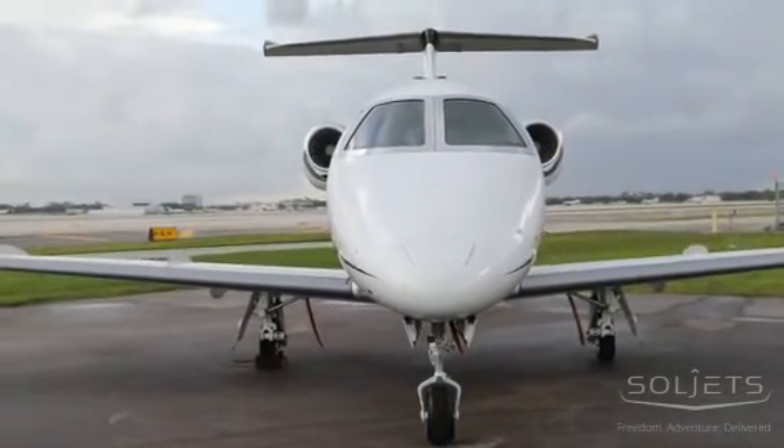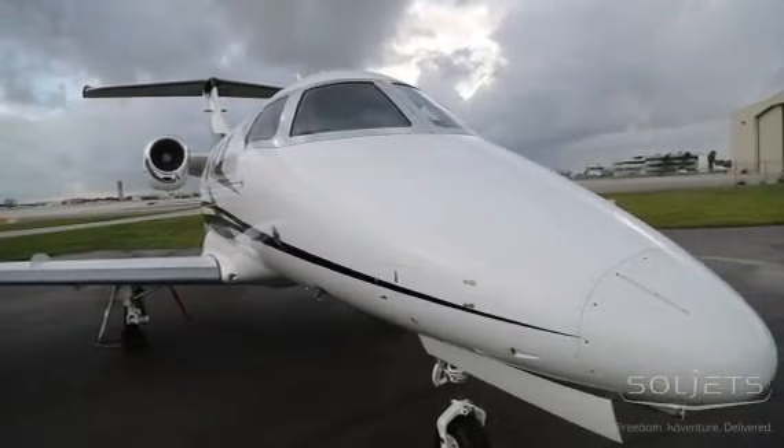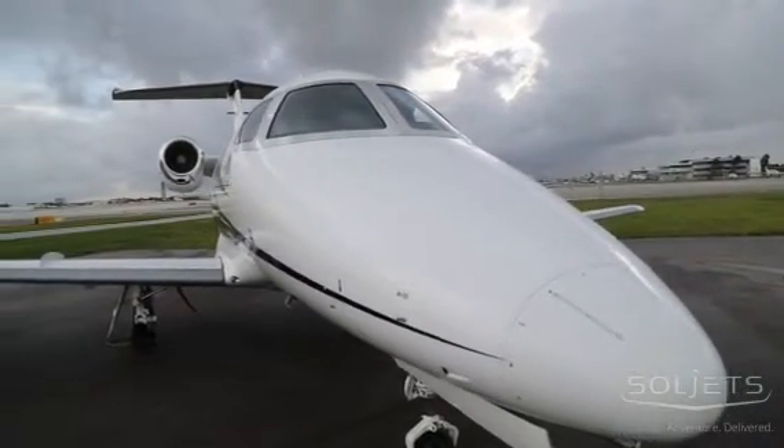This Phenom 100 is a pleasure to fly, sophisticated yet simple to operate, economically competitive, and features roomy and comfortable seating for six.